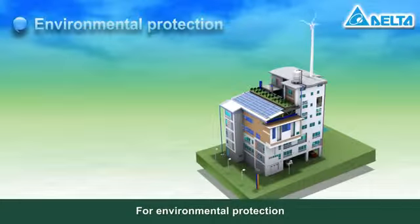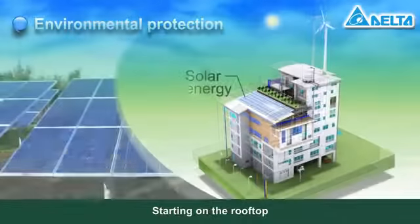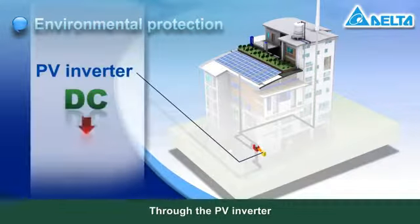For environmental protection, Delta's system monitors the conversion and use of green energy. Starting on the rooftop, solar energy or wind power generates electricity and the current is collected by a charge controller. Through the PV inverter,